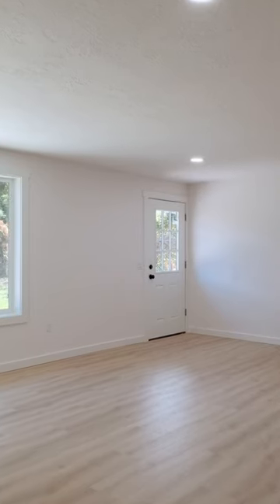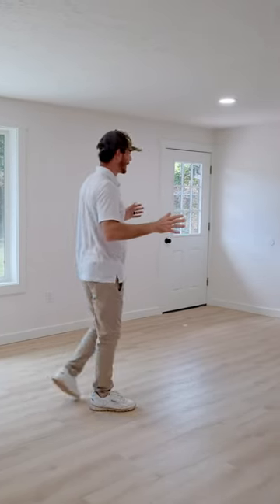We just popped in through the front door, kicked our shoes off, and now we're in the living room. Nice, light, and bright. New flooring, new paint. Tons of light coming in here. You can imagine yourself hanging out with the family or friends, enjoying your time together.